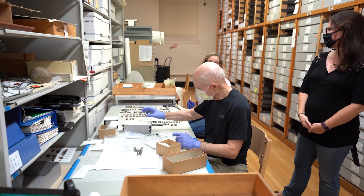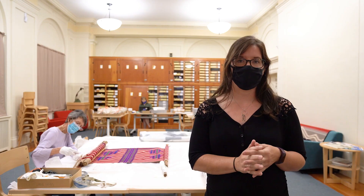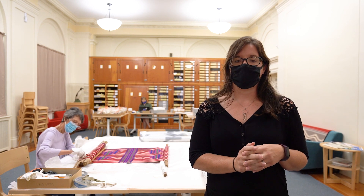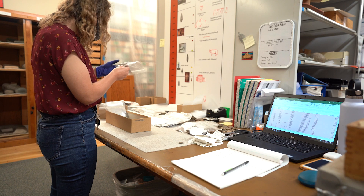These volunteers have been with us for years and have learned archaeological item identification. We've worked with the students and they create lists of everything that's in every single drawer, and we make sure all of that is input into our database.